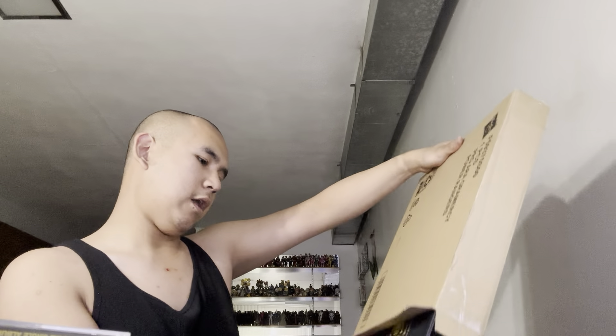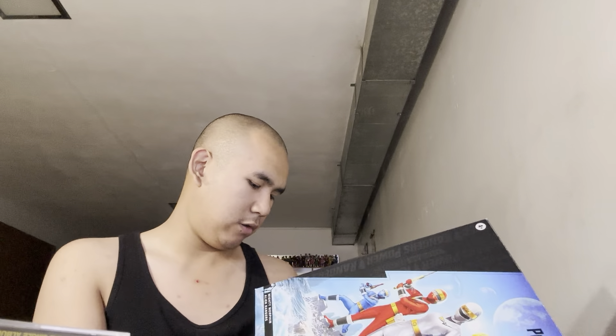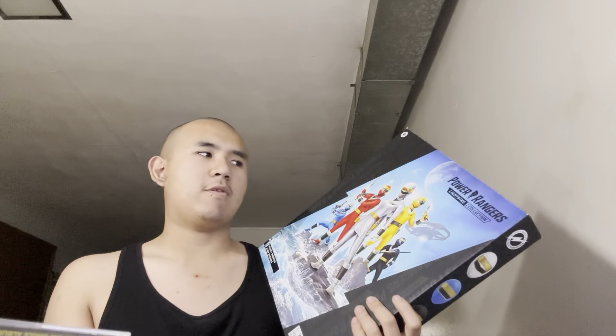I do know what's inside here — this is the Power Rangers Lightning Collection of the Alien Rangers. I had to buy this one. I did miss out a couple years ago, back in 2019 or 2020, where they had the Psycho Rangers. I didn't really buy the Psycho Ranger 5-pack because I already bought the Psycho Rangers from the 2-pack with the Red Ranger, and I have the Blue Psycho Ranger from the GameStop exclusive. So I had to buy this one — I don't want to make the same mistake again where I miss out.